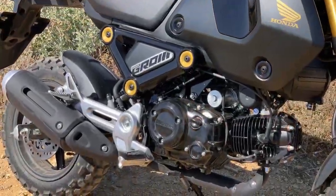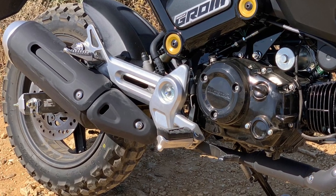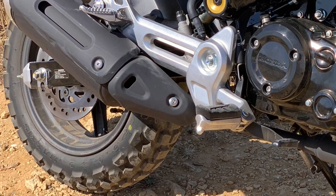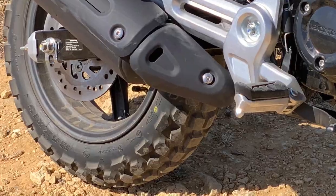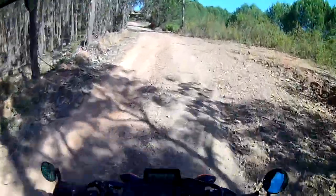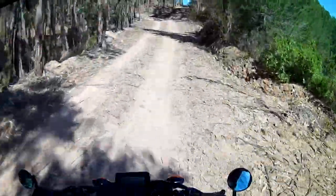The only modification I've made to the bike is to fit some Maxxis M6024 all-terrain tires. They really come into their own on these forest trails, providing good levels of grip and, touch wood, a fair bit of puncture resistance. I rarely stray far from the van anyway, so in the event of a puncture, with the bike being so light I suppose I could push it back to base without too much difficulty.